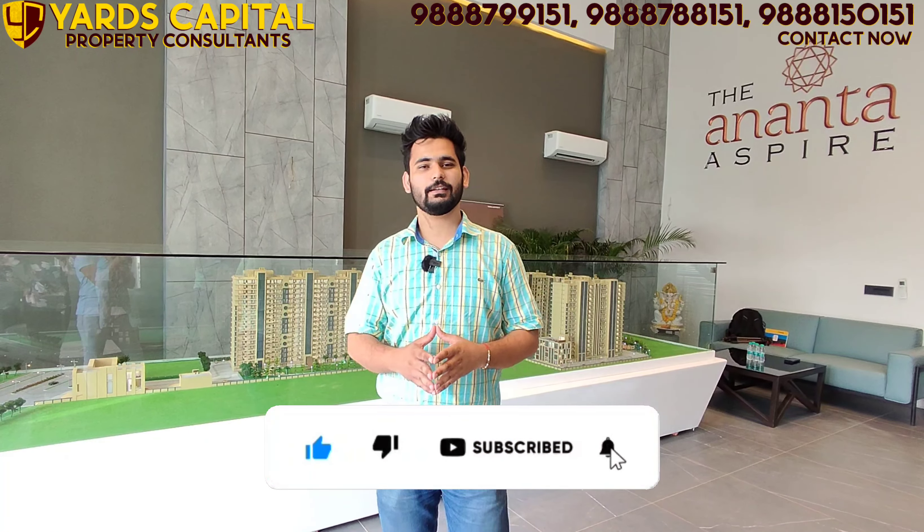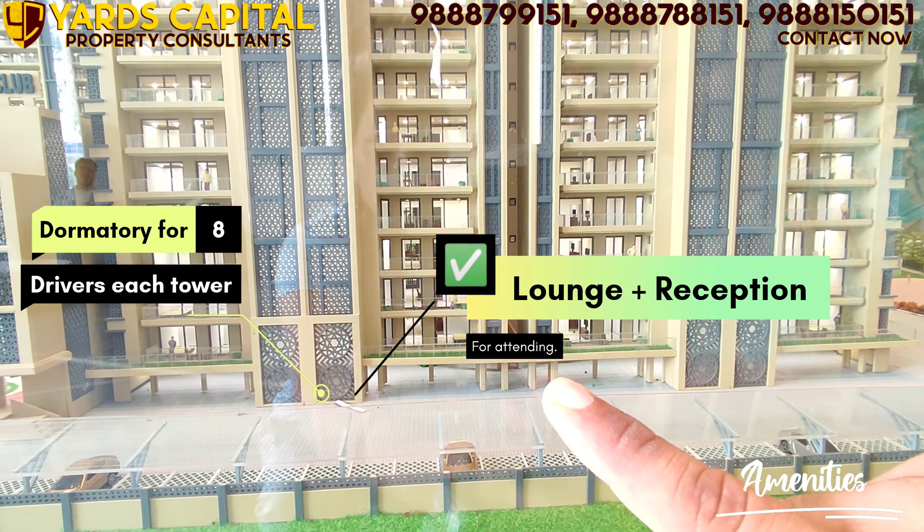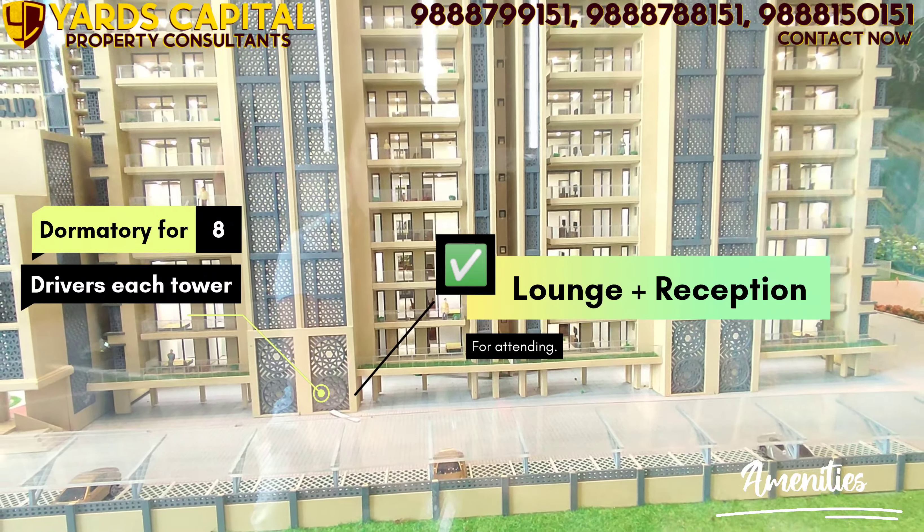In one corner there is a pet area. There is also stilt parking, a dormitory for drivers — where 8 drivers can stay under one building — and a reception area for your guests. For example, if a guest arrives and you are not at home, you can ask them to sit in the lounge waiting area at the stilt level.